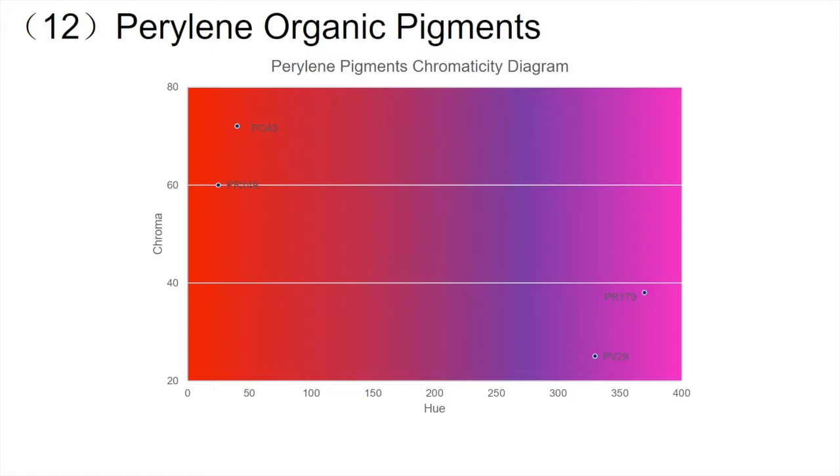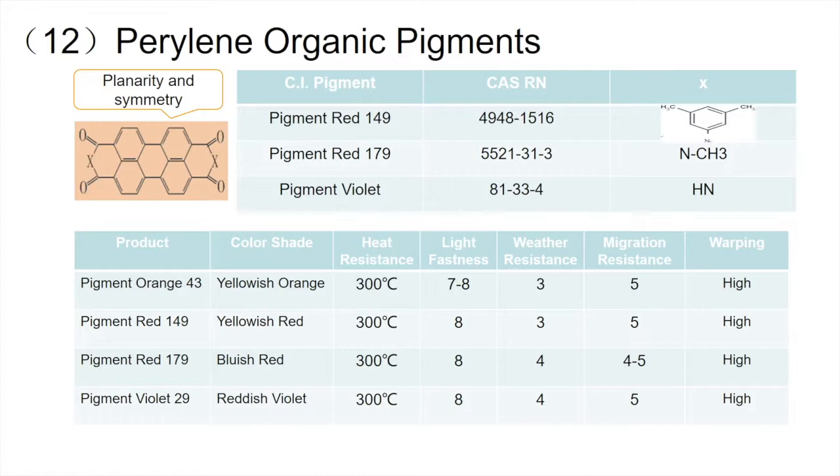Perylene pigments have a special molecular structure with very obvious polarity and symmetry. Some varieties of these pigments can form molecular hydrogen bonds, which gives them excellent heat resistance and weather resistance. Therefore, perylene pigments have high-performance organic properties, which makes them the most expensive ones among all pigments.